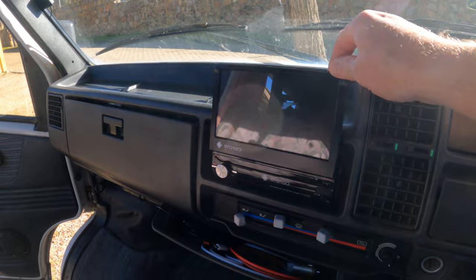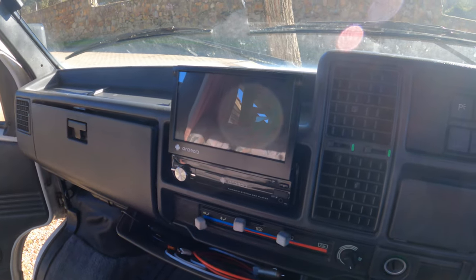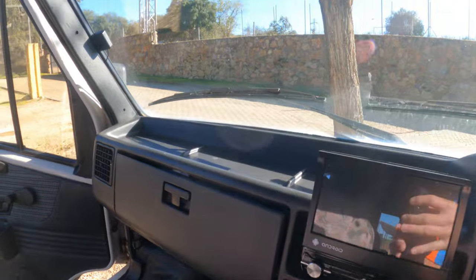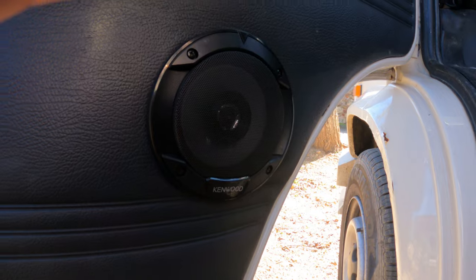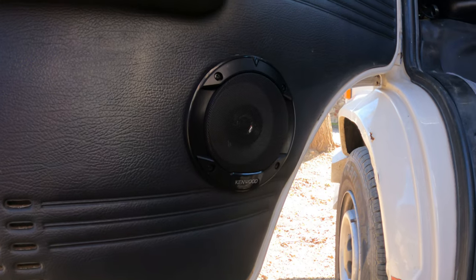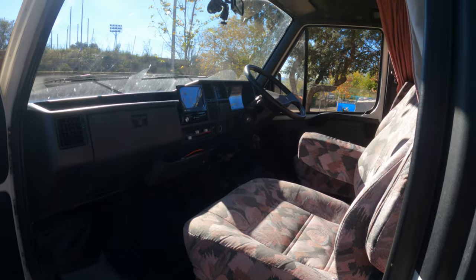The biggest upgrade in the cab area is the stereo. I've got a fold-out seven inch touchscreen Android system, so you can get all your apps, satellite navigation, music, radio, and parking camera. I also upgraded the speakers to a couple of Kenwood seven inch three-way speakers. It's not a boom-boom-boom but it certainly makes for a much better sound than what was in the cab before.